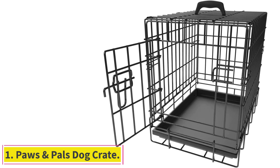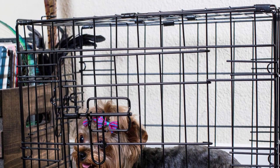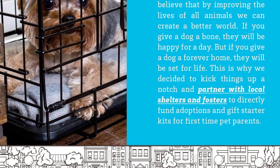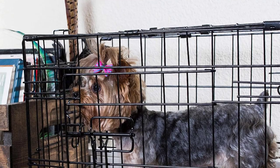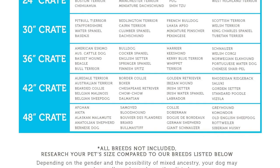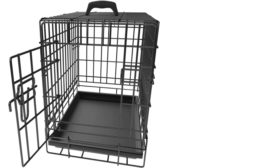Number 1: Paws & Pals Dog Crate. This Paws & Pals Dog Crate features an innovative design for all types of pets. The dog crate is safe, secure, and an effective tool for house training and behavior training. In addition, the crate offers a peaceful place where pets can rest. Available in a variety of sizes, so you will be able to find one that suits your needs. The crate features a solid steel construction making it sturdy and secure. The steel wires have a black electrocoat finish for an attractive look, and the solid construction makes the crate indestructible and escape-proof.